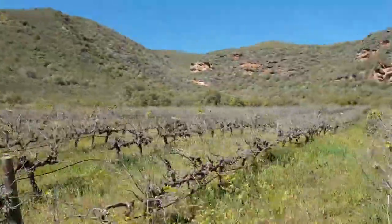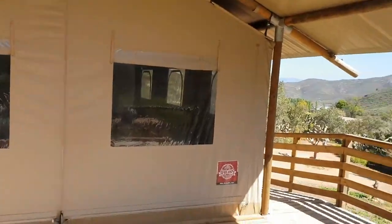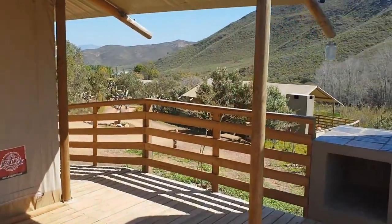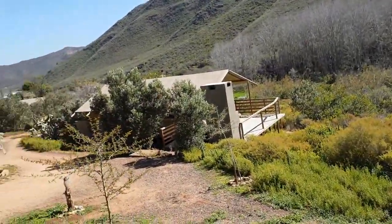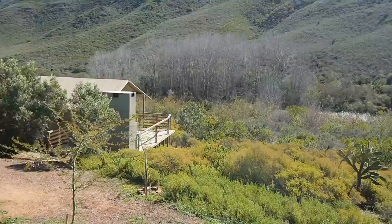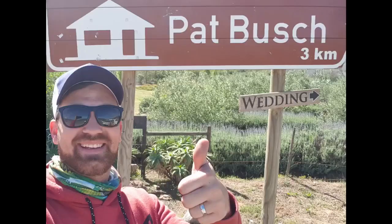We're at another awesome venue — Afrikamps Pat Bush in Robertson. Seriously cool place to come and stay. They have tented campsites like tent houses nestled up high in the mountains. Go check them out. Huge shout out to Pat Bush and Afrikamps for allowing me to come fish here — they don't normally allow fishing but they made a plan for me.